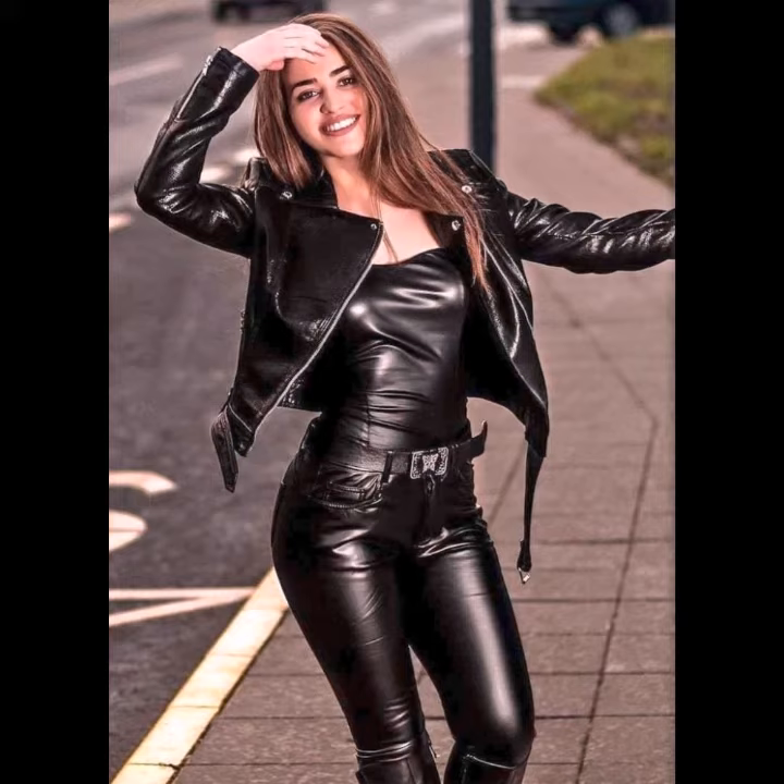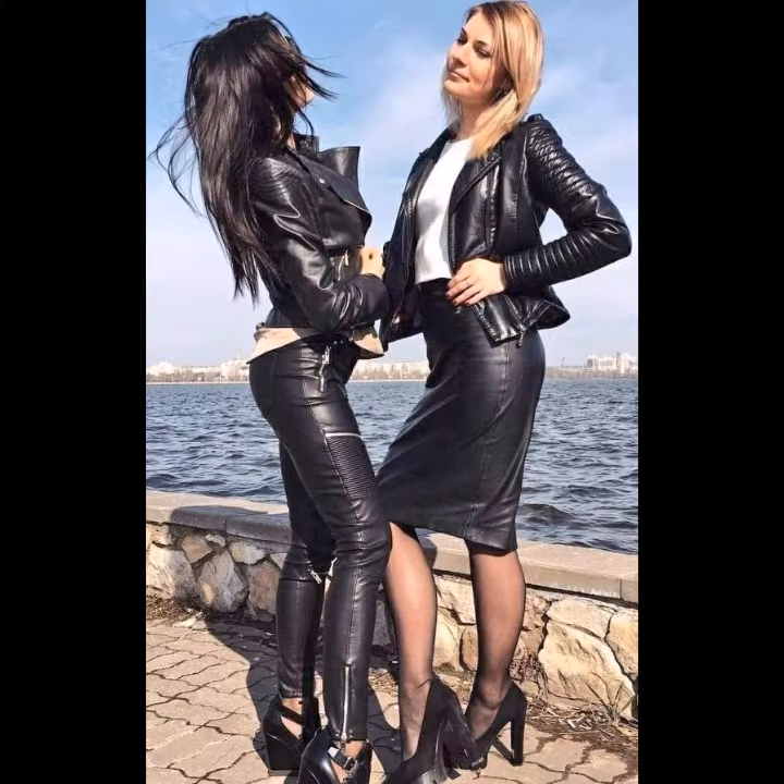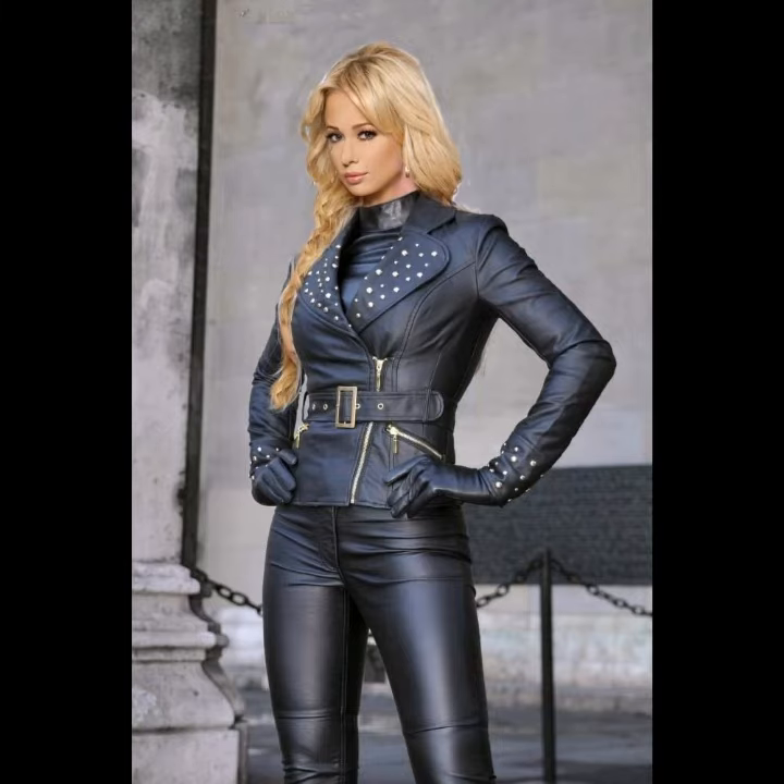Leather trousers are made entirely or for the most part of leather. Leather from a variety of animal species can be used, available as smooth trousers. Leather pants are available as smooth leather. Almost every pair of jeans has a patch of leather — like all leather garments and products.